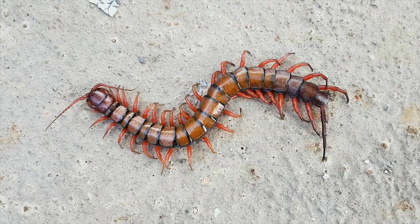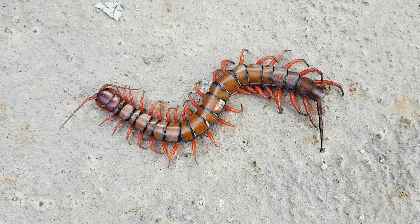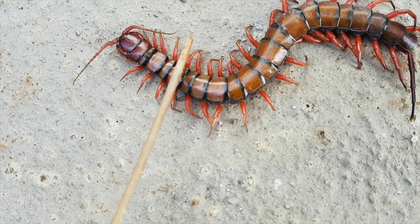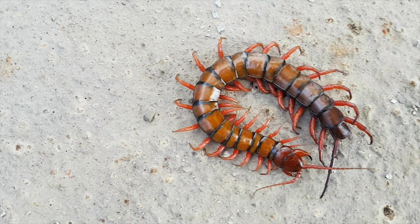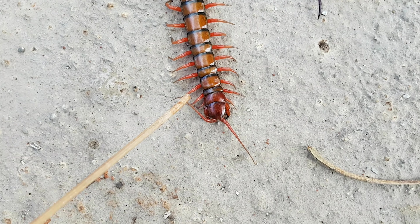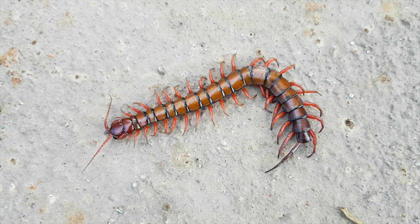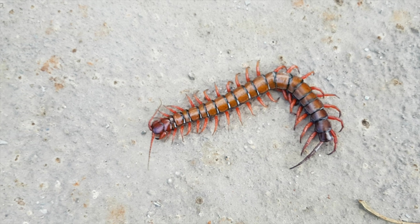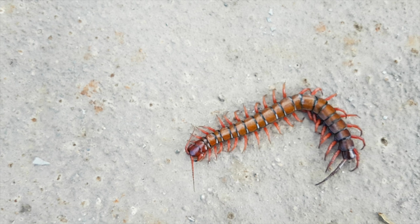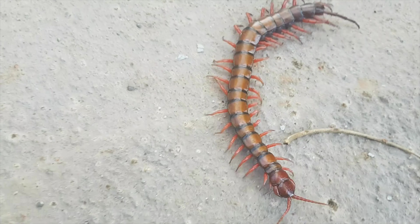Each pair of legs is slightly longer than the pair immediately in front of it, ensuring that they do not overlap, reducing the chance that they will collide with each other while running. In extreme cases, the last pair of legs may be twice the length of the first pair. The final segment bears a telson and includes the openings of the reproductive organs.